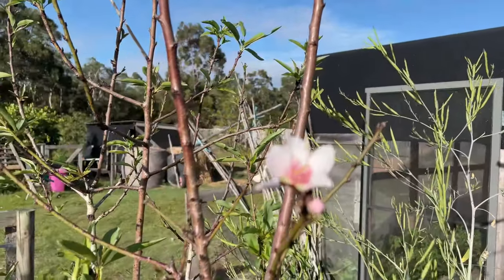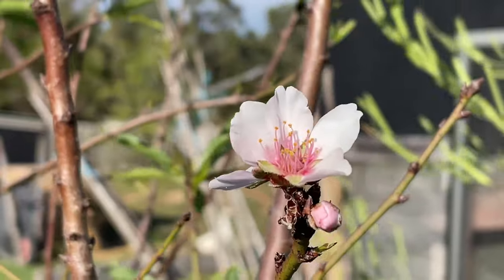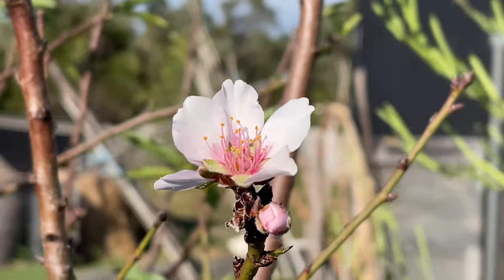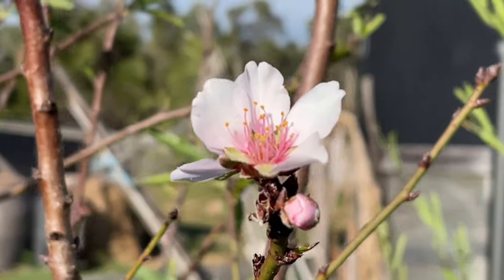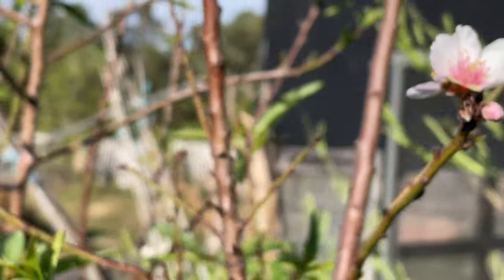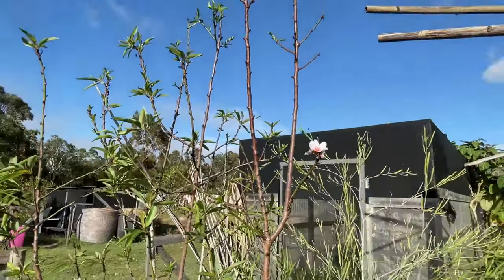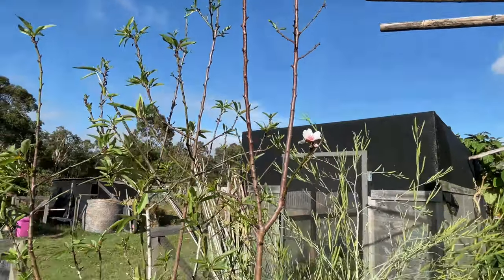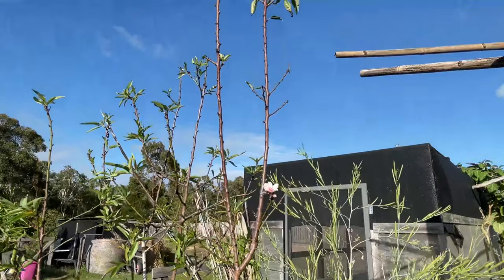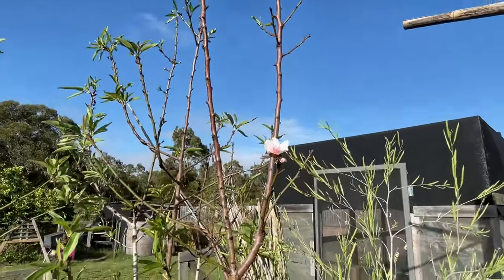The very first one here is the beautiful almond tree, which has just started flowering. That's the self-pollinating almond. I never had any almonds yet — this little tree is about three years old now. So yeah, looking forward, hopefully I get some almonds.